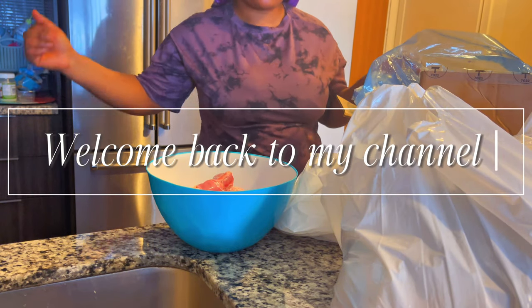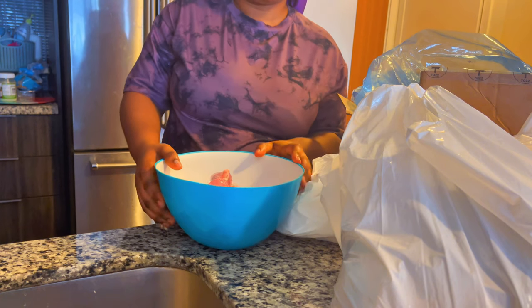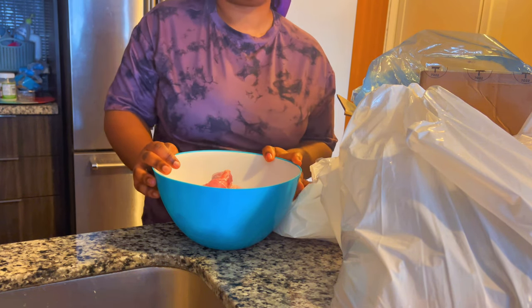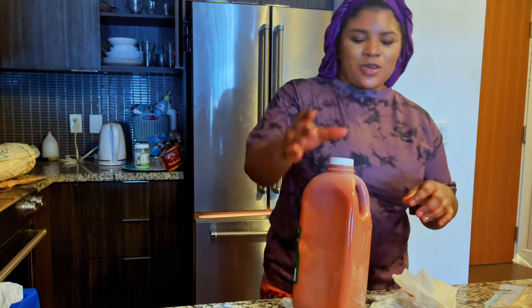Welcome back to my channel. Today I'm going to show you guys what I bought at an African store and how much it cost. I think it cost more than $200, and that was a lot of money for me, so I'm just going to show you guys what I bought.